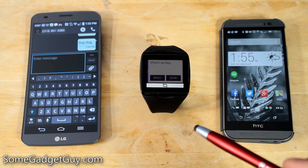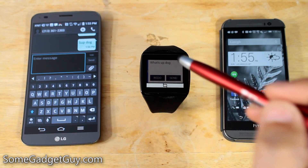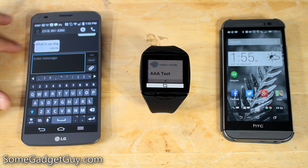It recognized that really quickly, and it gives you a little timer on the watch, so you don't have to tap and stop. You can tap again just to stop the recording. We're going to go ahead and send this — it's going to send it through my phone. And it shows up on the G Flex: 'What's up, dog?' That's really impressive performance.